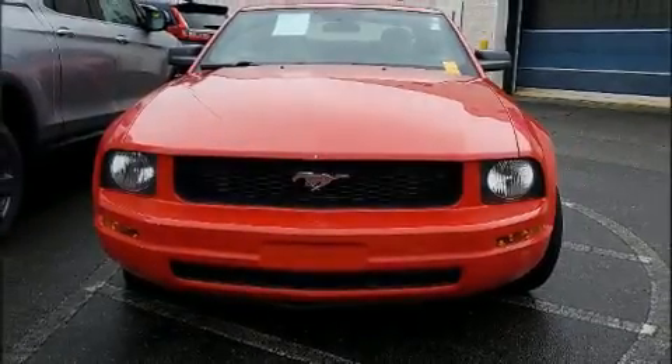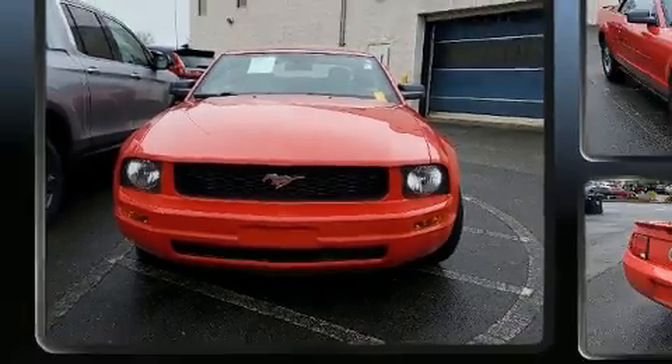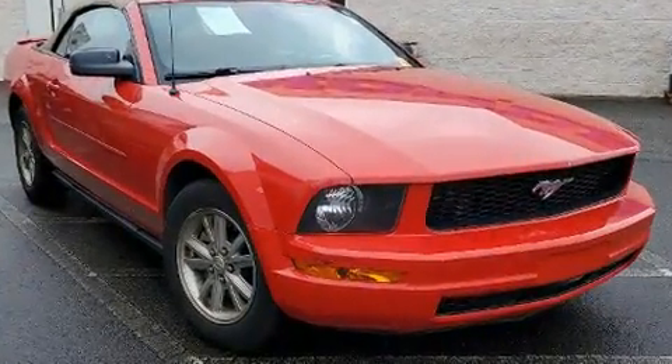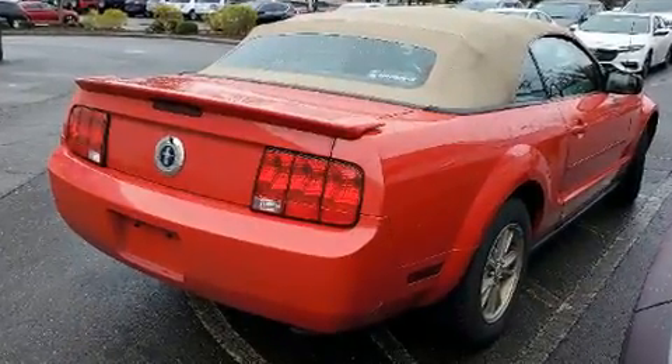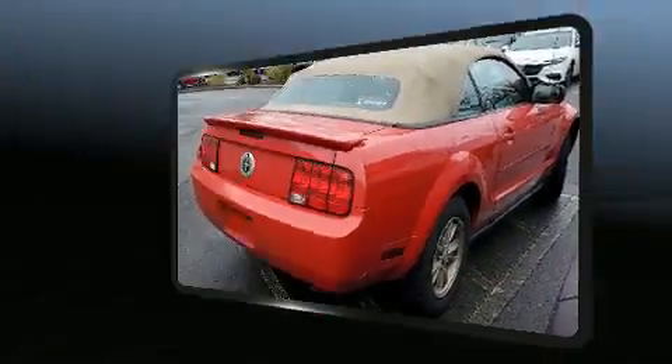Sensibility and practicality define the 2008 Ford Mustang. This two-door, four-passenger convertible provides exceptional value. Ford made sure to keep road handling and sportiness at the top of its priority list.